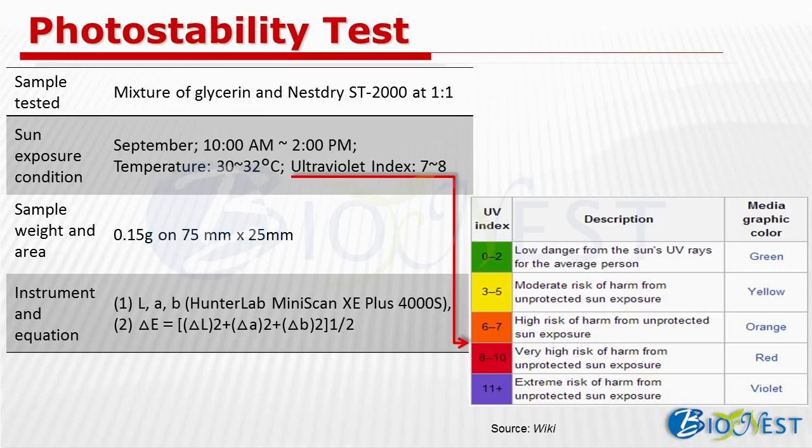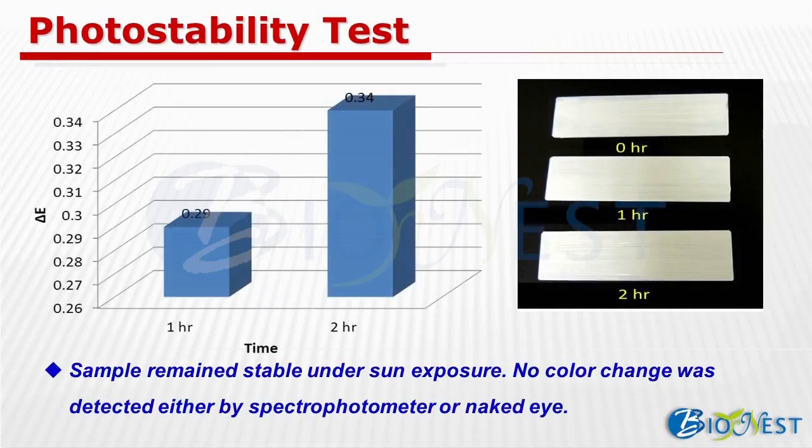We also carried out a photostability test. The sample used is glasslene and ST2000 with a ratio of 50% each. The photostability test was performed in September at noontime with UV index between 7 to 8, and temperature over 30 degrees C. In the equation, L represents luminance, A represents color difference between red and green, and B represents color difference between yellow and blue. After sun exposure for 1 and 2 hours, the delta E values are only 0.29 and 0.34, which are under 1 and mean no color change is observed. Observation by naked eyes showed the same result.